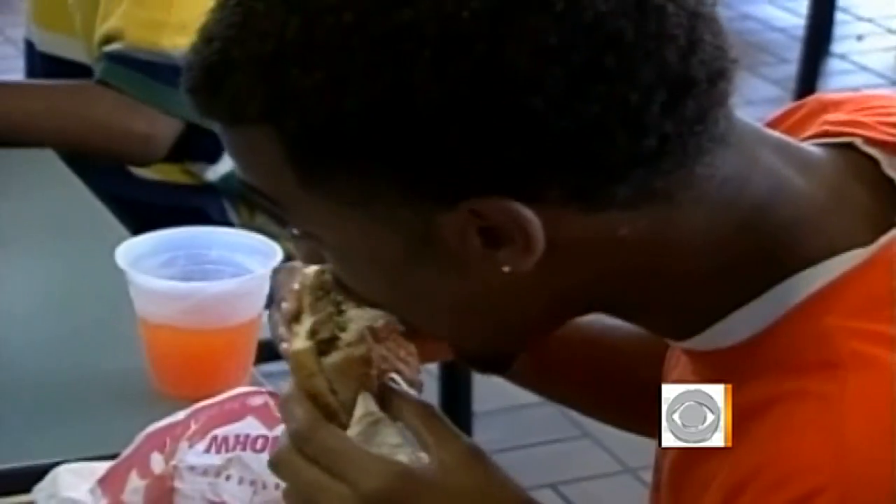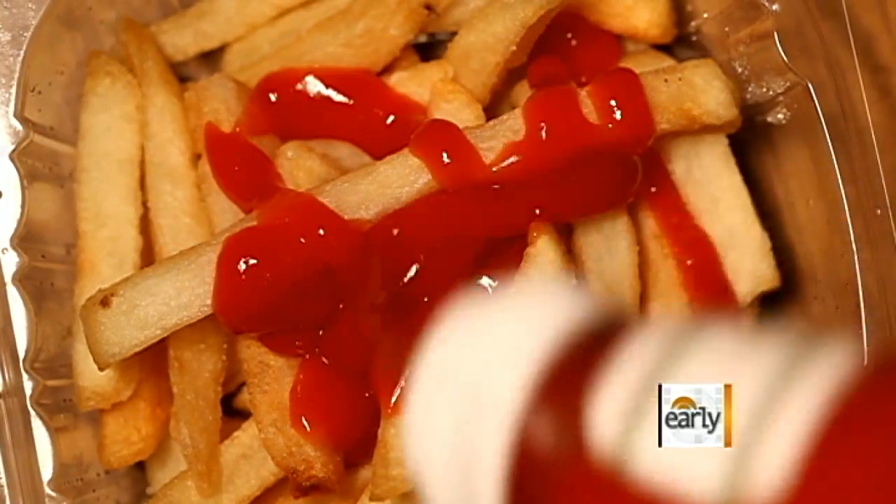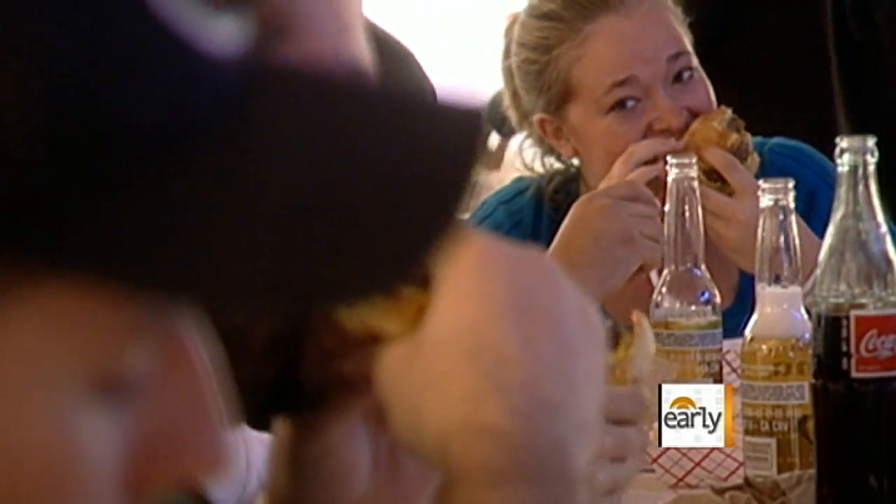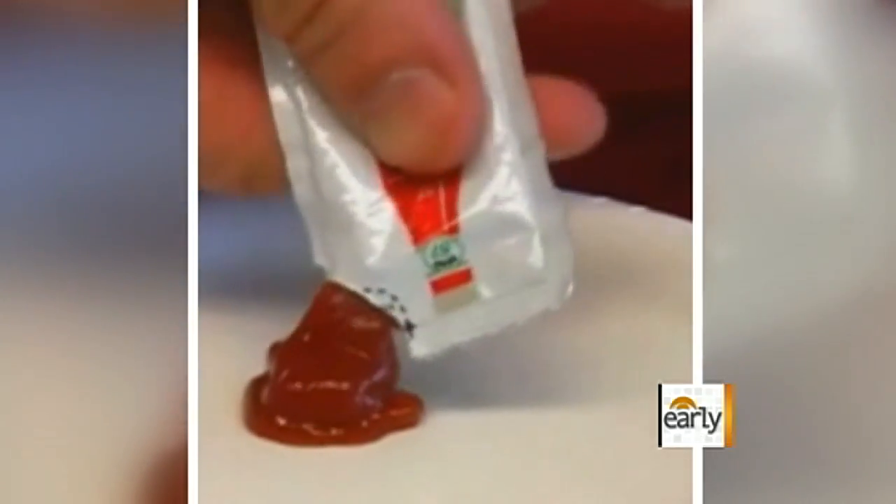It's as American as apple pie, burgers, and fries. And since 1968, the way most hungry consumers dress their fast food is with several sloppy single-serve packets. I hate when it explodes on you — you open it up and rip it too much, it explodes all in your hands.